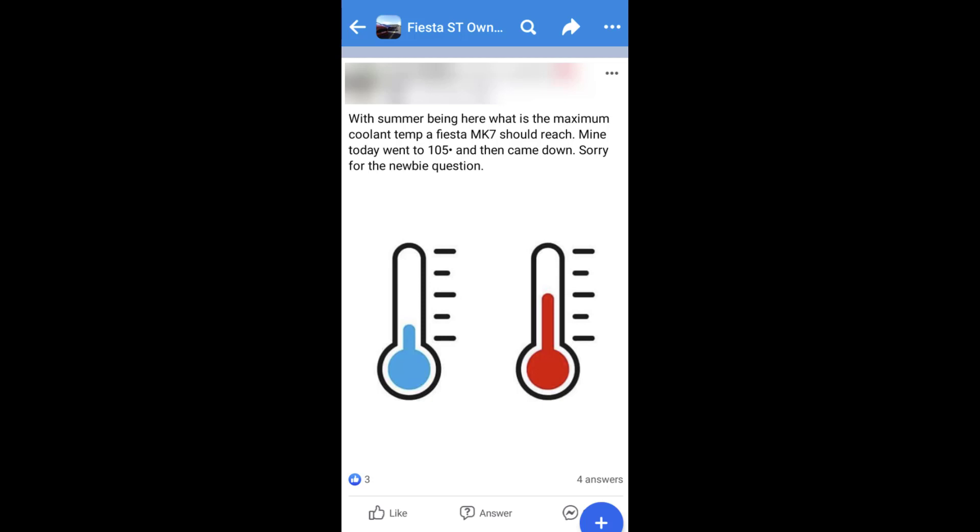Peak hour traffic is probably the worst case scenario for a car for coolant temps, because it's actually the opposite of a track situation where there's fantastic air flow. In peak hour there's no air flow, you're around other cars that also aren't breathing very well. So this really is almost a worst case scenario — bumper to bumper traffic — and what that looks like right at the end of it. Anyway guys, enjoy the video and I'll see you in the next one.